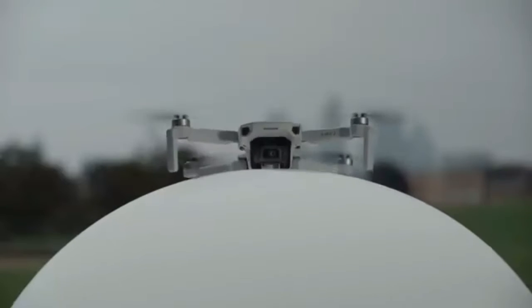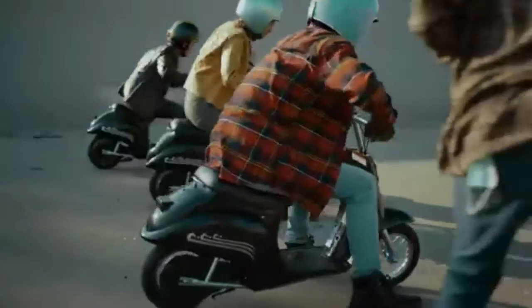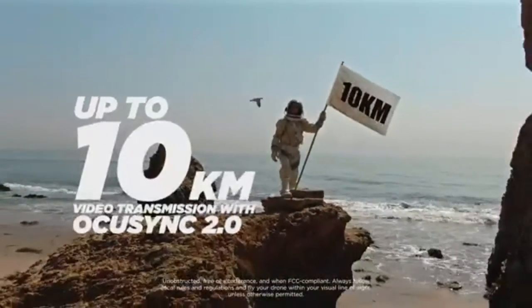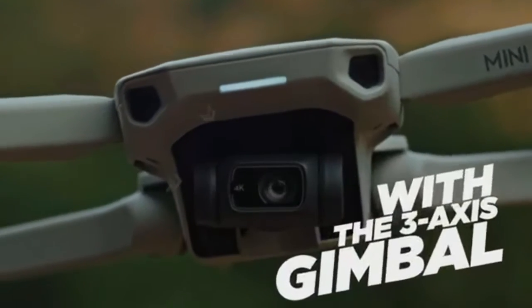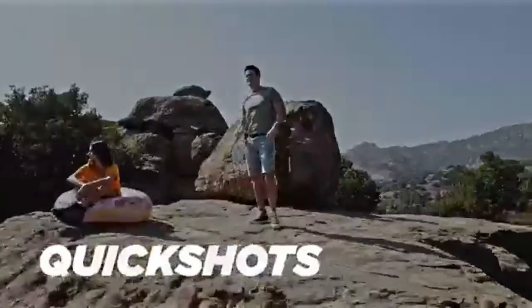DJI Mini 2 Fly More Combo: ultralight foldable drone with three-axis gimbal, 4K camera, 12MP photos, and 31 minutes of flight time. OcuSync 2.0 enables up to 10 kilometers of HD video transmission with excellent anti-interference capabilities, letting you fly farther and see clearer. At under 249g — about the weight of an apple — it fits in the palm of your hand and is your ideal travel companion.